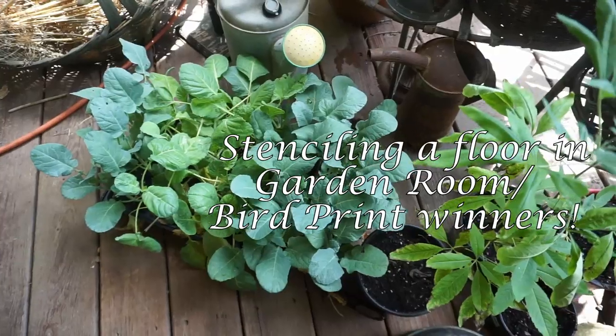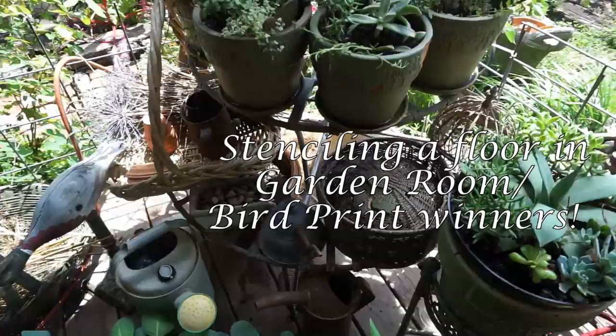Good afternoon from Hopalong Hollow. This is Geri. I'm on my porch. It's August 19th and it is sweltering hot, and that is why we are not going to be out in the garden today.